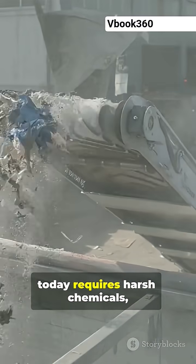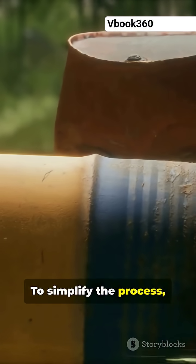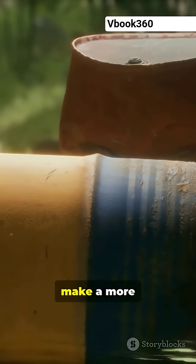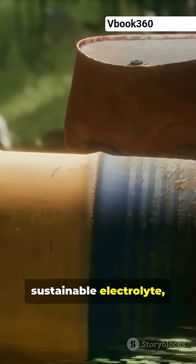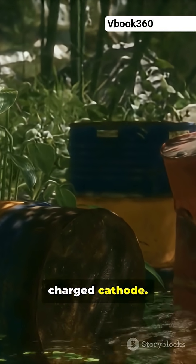Recycling batteries today requires harsh chemicals, lots of heat, and complex processing. To simplify the process, the researchers decided to try to make a more sustainable electrolyte, which shuttles lithium ions between the negatively charged electrode and the positively charged cathode.